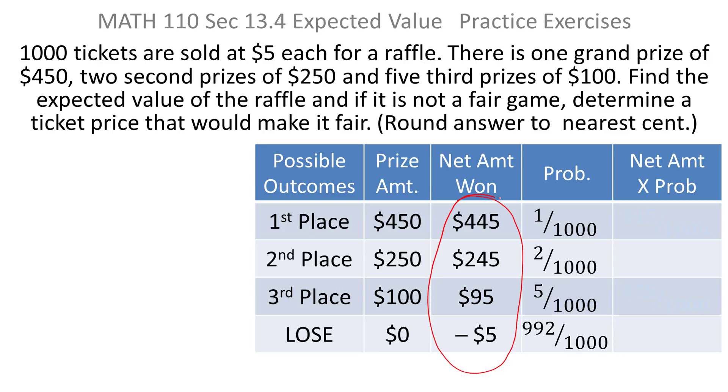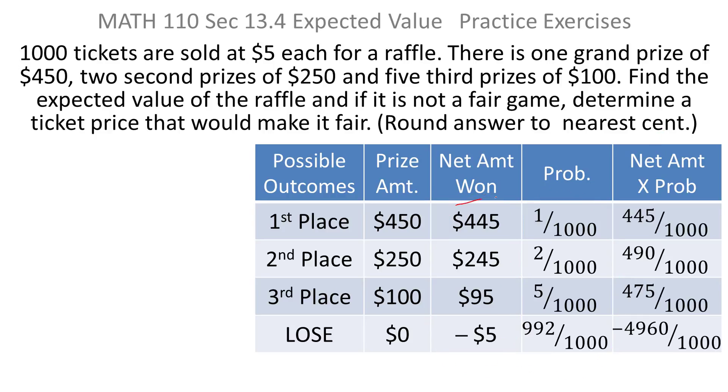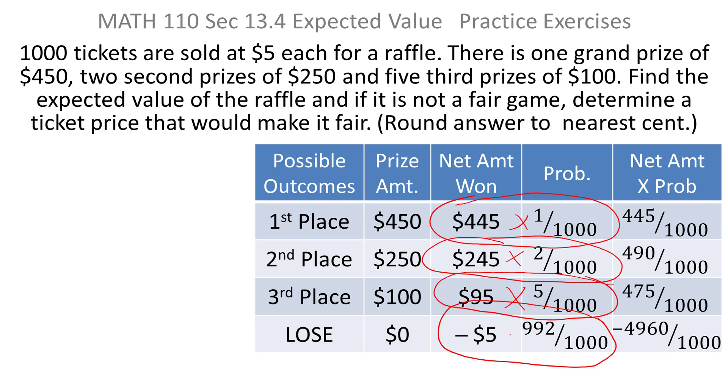Now we have the values — the net amount you'll win — times the probability of winning that much, giving us our product column. So: 445 times 1/1,000 gives 445/1,000; 245 times 2/1,000 gives 490/1,000; 95 times 5/1,000 gives 475/1,000; and negative 5 times 992/1,000 gives negative 4,960/1,000.